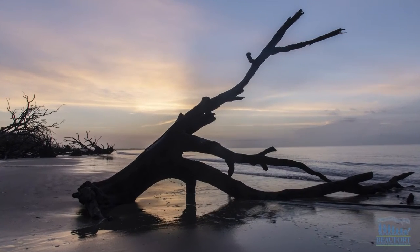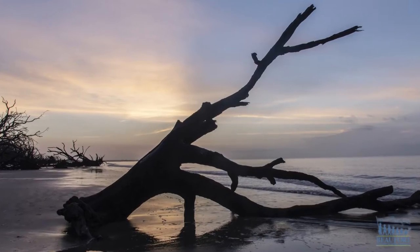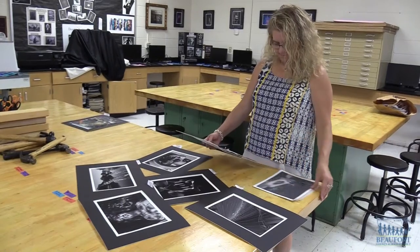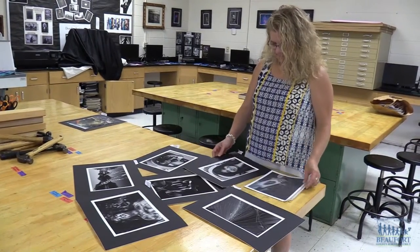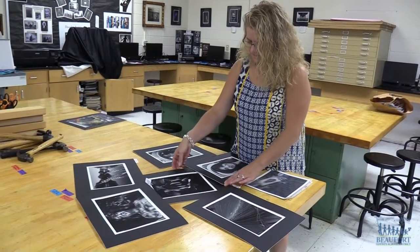This fantastic photo is being showcased in the annual National Art Education Association Member Exhibition. It was taken by a photography and yearbook teacher at Hilton Head Island High School. She took the photo at Botany Bay in Edisto at sunrise.